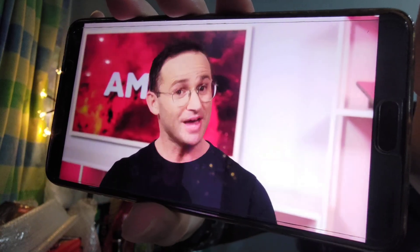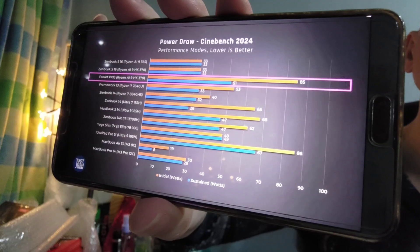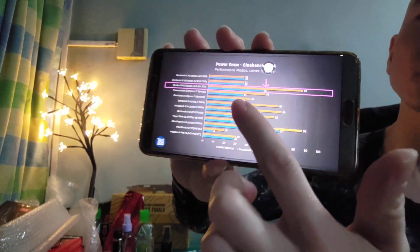This reinforces that the performance of these new chips is going to depend a lot on what laptop they are in and how much power that laptop can feed to them. With that said, let's look at power draw. Here you can clearly see why the Pro Art performs so well — it is able to sustain around 50 watts of power.